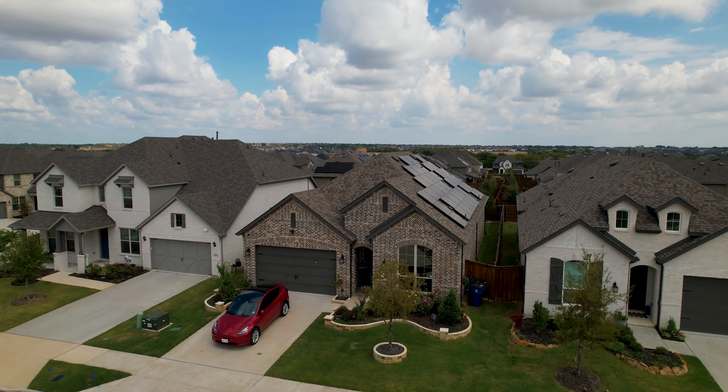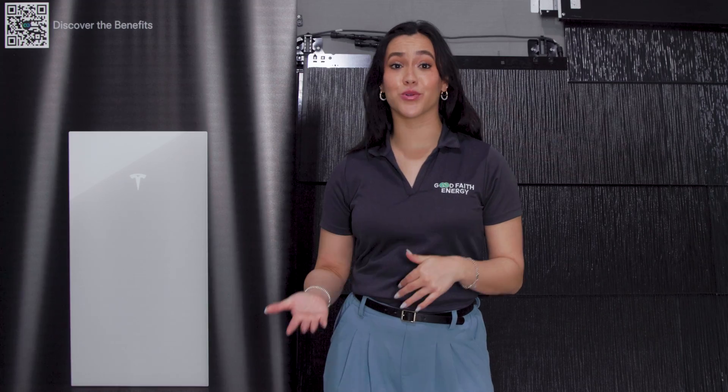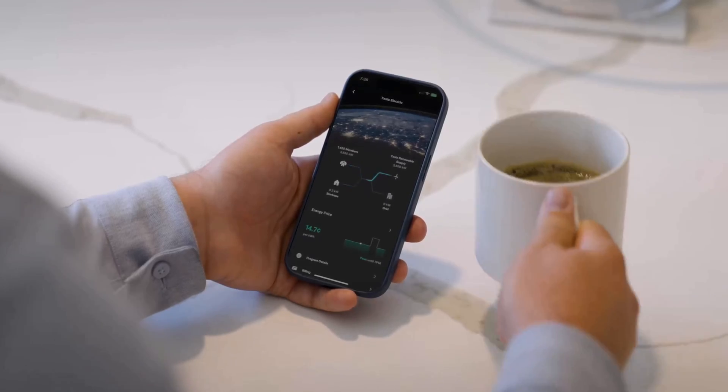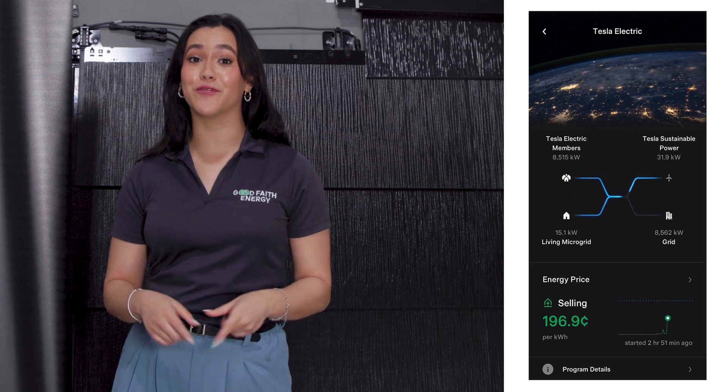Supporting up to 20 kilowatts of solar power, it even learns your family's habits, optimizing your savings based on historical data and 48-hour weather forecasts and energy rate estimates. And depending on where you live, you can even sell back stored solar energy from your batteries to the grid for a little extra dough.